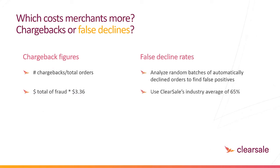Do you know your chargeback and false decline rates? These are KPIs you should be monitoring on a month-to-month basis. Your chargeback ratio is the number of chargebacks in a given month divided by the total order count that same month. Your estimated total cost of fraud is $3.36 times the dollar amount of fraudulent orders. For your false decline rate, you can audit rejected orders to see which were actually good — or simply take our rate of 65% times your number of rejected orders to estimate that figure.